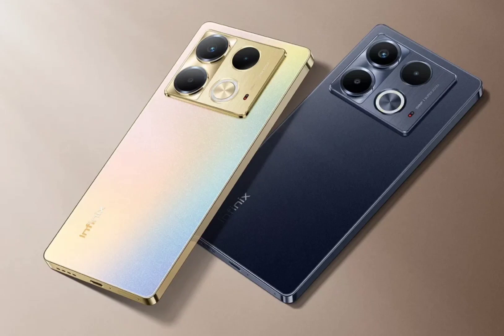Under the hood, the Infinix Note 40 and Note 40 Pro 4G are equipped with a Helio G99 Ultimate processor. Both phones pack 8GB RAM with virtual technology up to 16GB and 256GB onboard storage. The devices are also backed by a 5000mAh battery, with the standard variant supporting 45W charging speed and the Pro model maxing out at 70W.